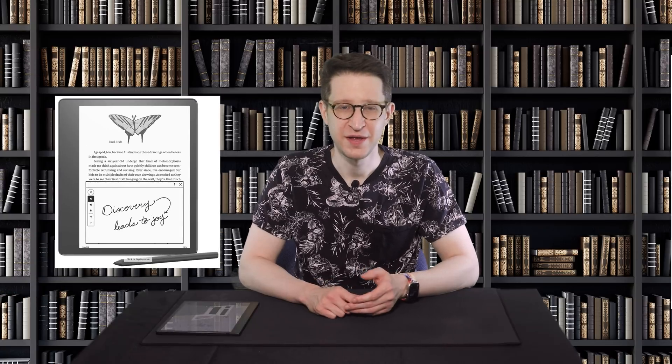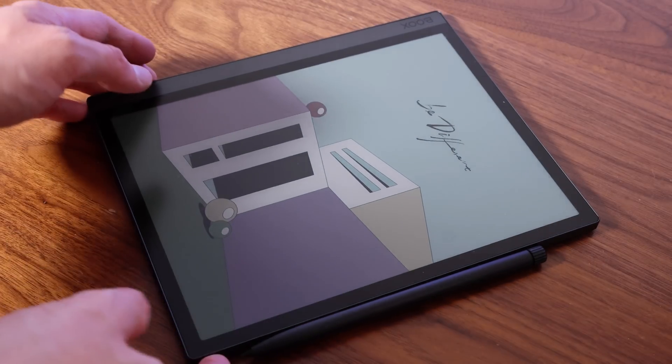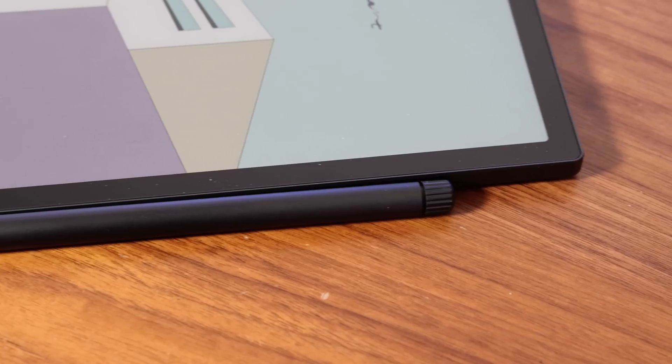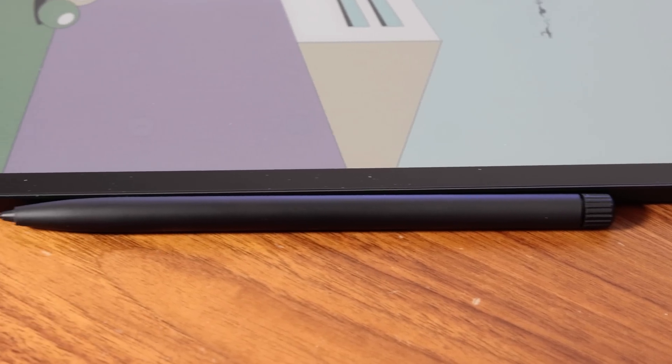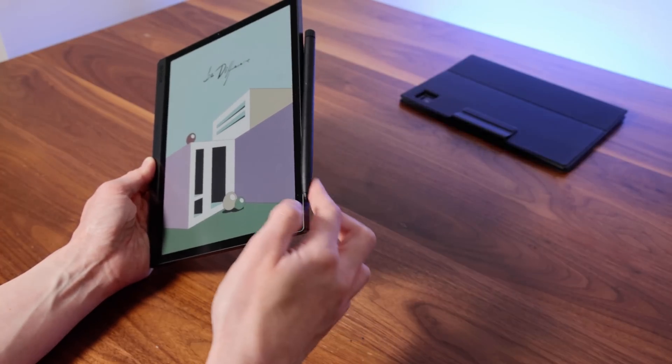Compared to really any other e-ink tablet I've used, it's great — better than the Kindle Scribe and even the reMarkable tablet. It also attaches magnetically to the side of the device with a firm click, but don't think it won't come loose in a bag — pretty much any magnetically attached stylus will fall off given enough jostling.